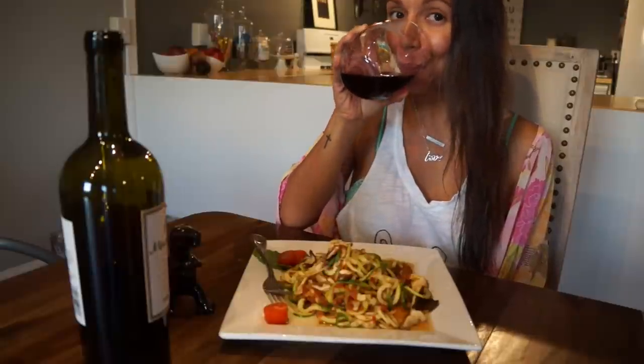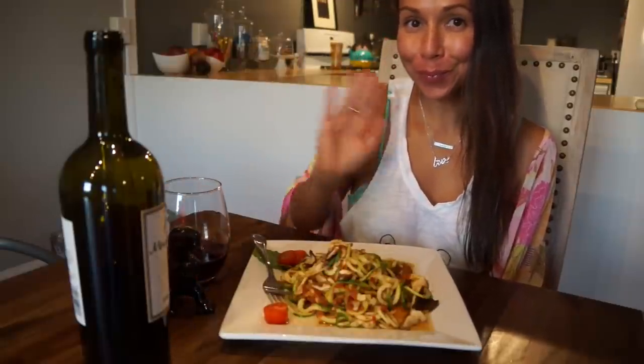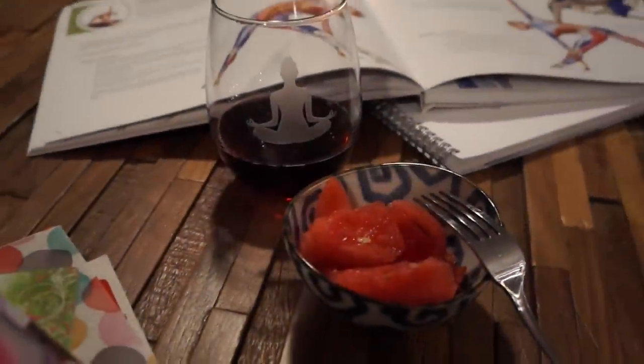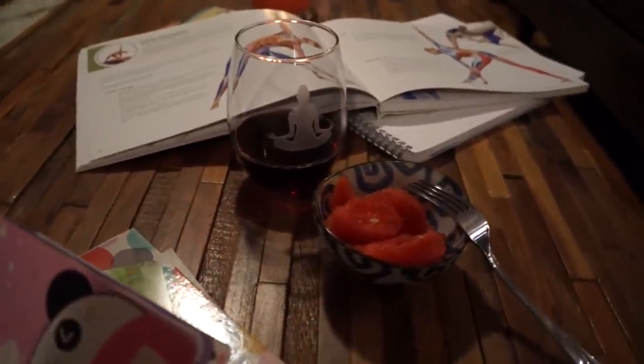I forgot to film finishing dinner, so I'm showing my Snapchat picture of the finished dish. Following dinner there's always dessert — I have a sweet tooth — so I have a little bowl of fruit and share my watermelon with Holmes, finishing the rest of my wine.